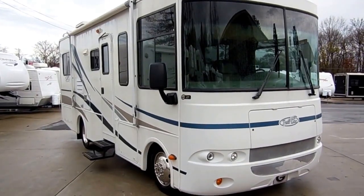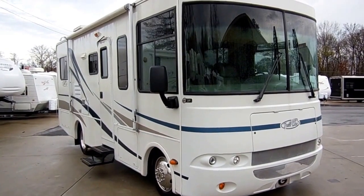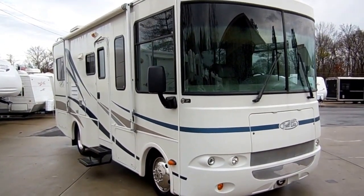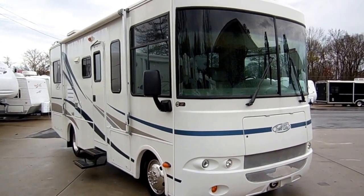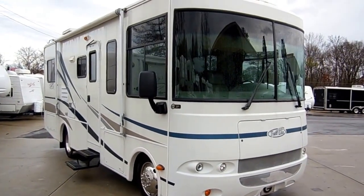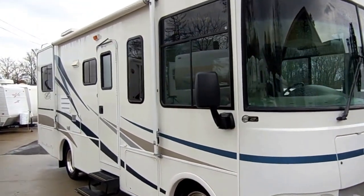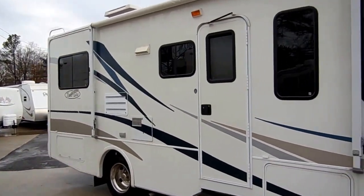Good afternoon folks, Big Bo here with another great Class A motorhome value from Parkway RV Center. I've got one of the smallest Class A motorhomes that you can buy today — a 2005 Trail Light by Our Vision, model number 241. This little Class A is only 25 and a half foot long, smaller than most Class C's.